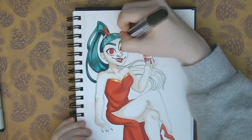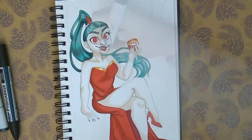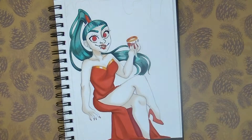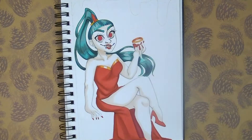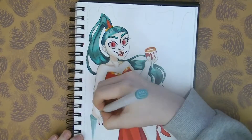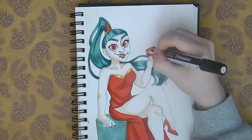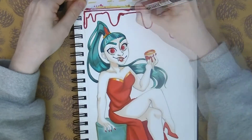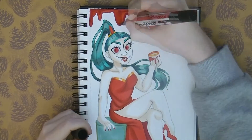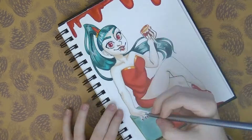I've actually never coloured this character traditionally — I've drawn her a few times but only ever digitally. So I had to look through my markers to pick out the correct colours, especially for the hair. The dress is a primary red but the hair is this specific greeny-blue tone, and I wanted to get it as close as possible to the digital drawings I've done of her. I feel like I got it pretty close. Her skin is really really pale so I didn't even colour most of it — I just shaded it with a really pale colour.